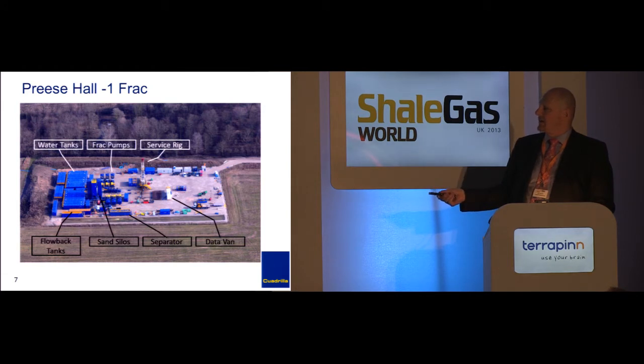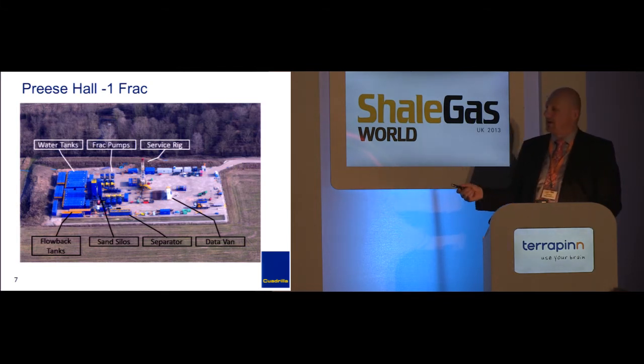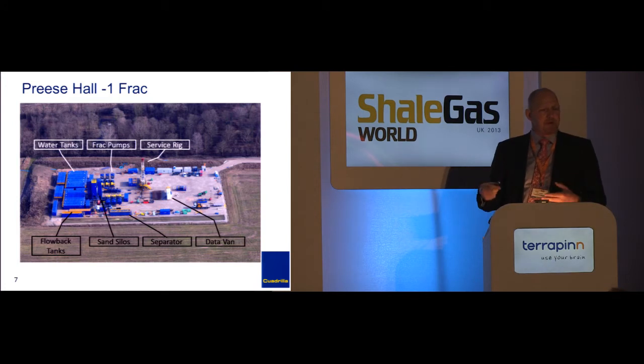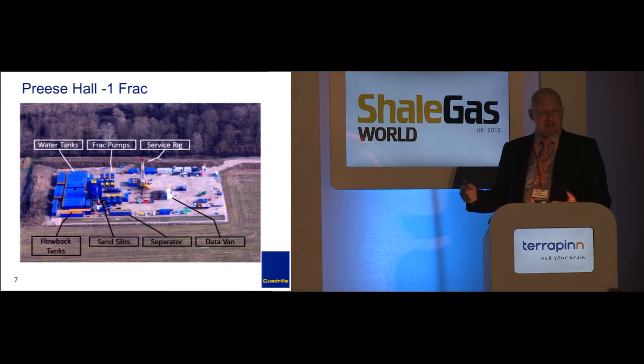In North America, a lot of times instead of having tanks they build a large pond lined with fresh water. Here, everything goes in a steel tank. These little bits of equipment over here are the pumps — that's what actually pumps the water and builds up enough pressure to crack the rock. The wellhead itself is over here. Various other tanks and equipment handle the flow-back water. When the water comes back, you have a separator that separates the gas, water, and any sand that comes back.